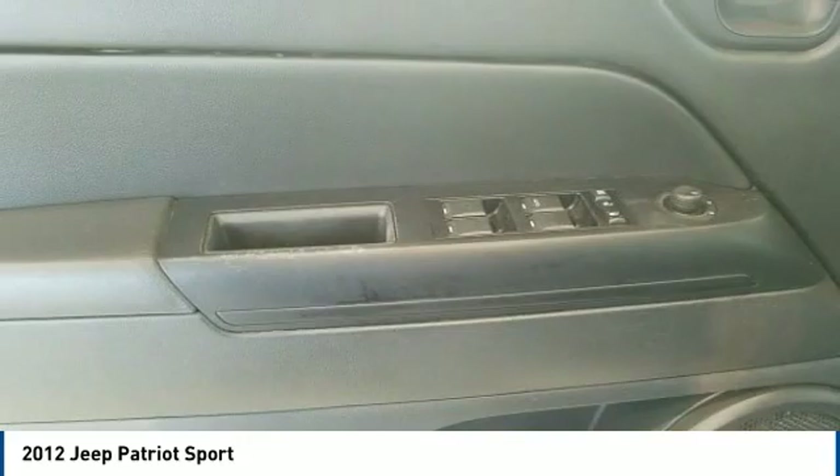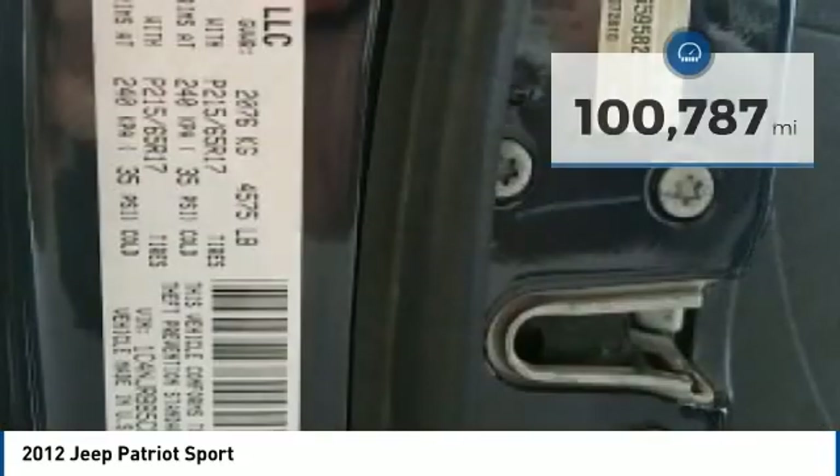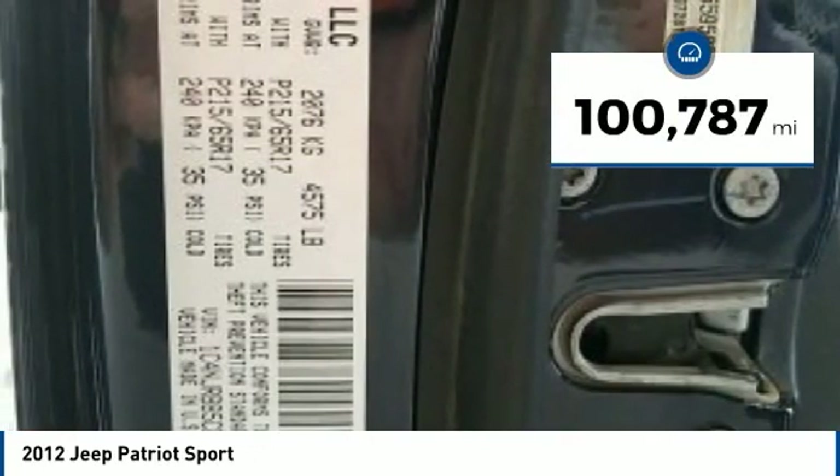The Patriot has plenty of room inside for any size family and is priced below $10,000. This vehicle has less than 105,000 miles.